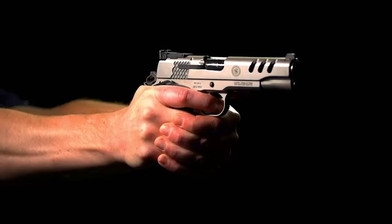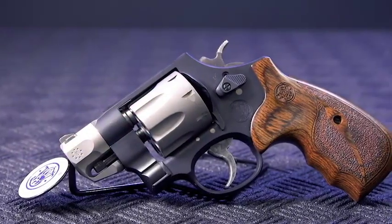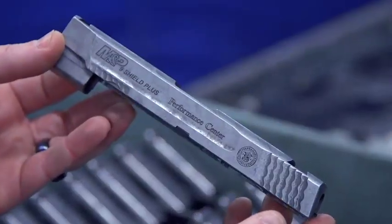Welcome to another great episode of American Rifleman Television. Smith & Wesson guns are very, very good, but there are some that have upgraded features, and those are guns put out by the Performance Center, and we'll show you how they do it this week.